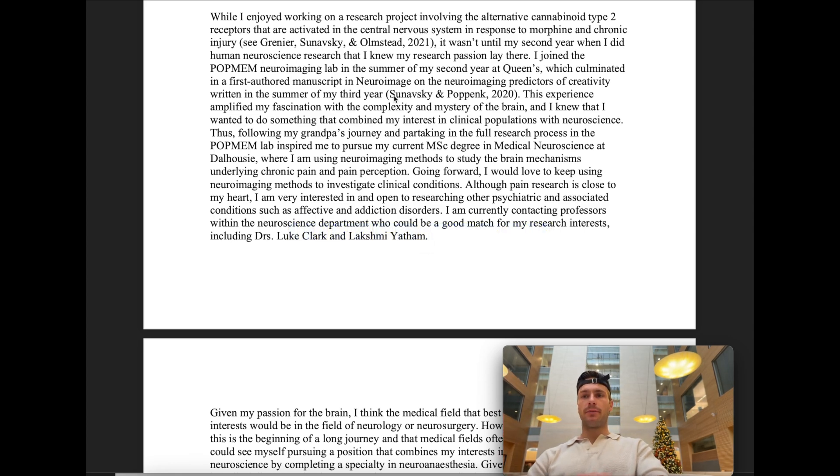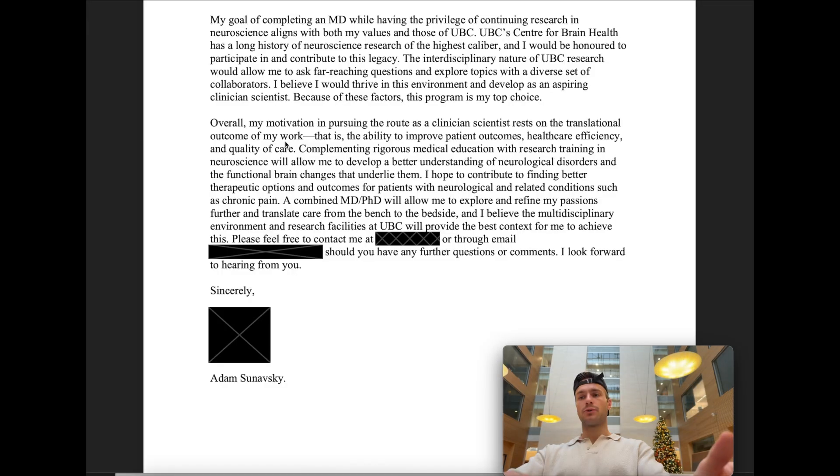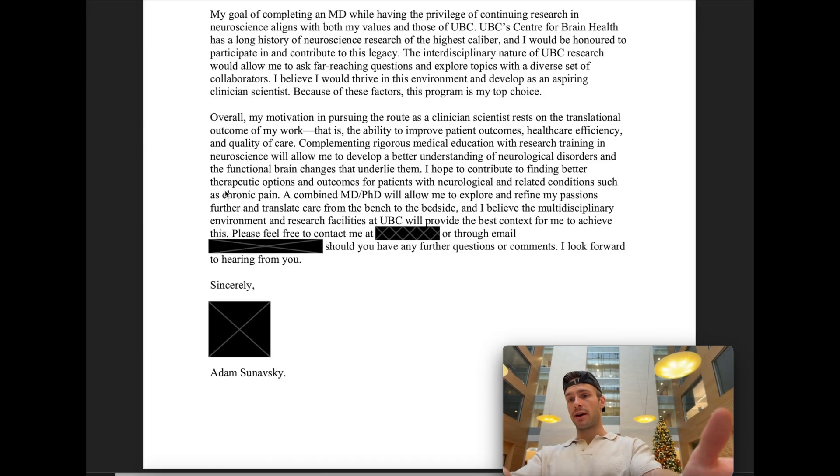I talk about my publication in NeuroImage, my master's degree, and how I want to continue neuroscience research to investigate clinical conditions. I mention exactly which professors I reached out to and who I would potentially be working with — this shows interest and initiative, that you've already contacted faculty at UBC. Essentially it's all about translating care from the bench to the bedside: being in the clinic, understanding patients' problems firsthand, and letting that inform your research questions. That's what I put in my autobiographical essay.